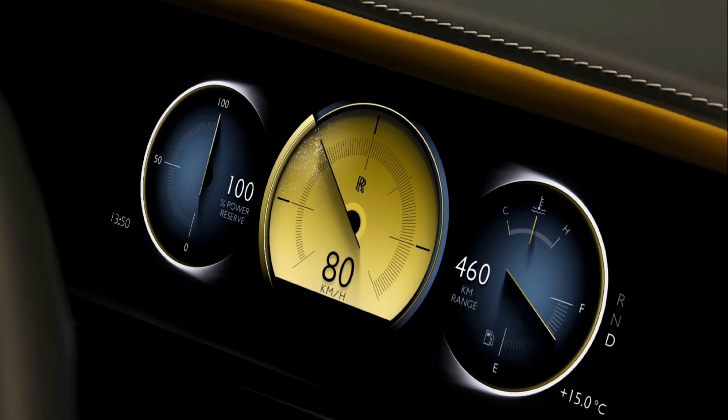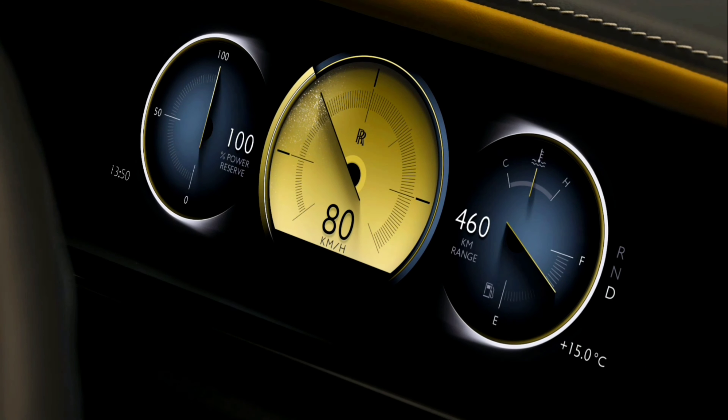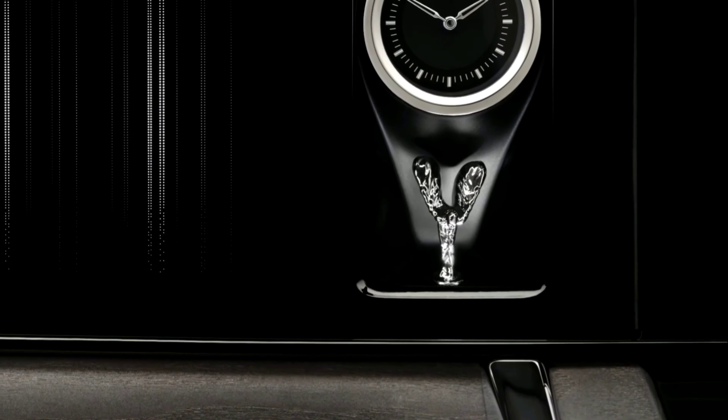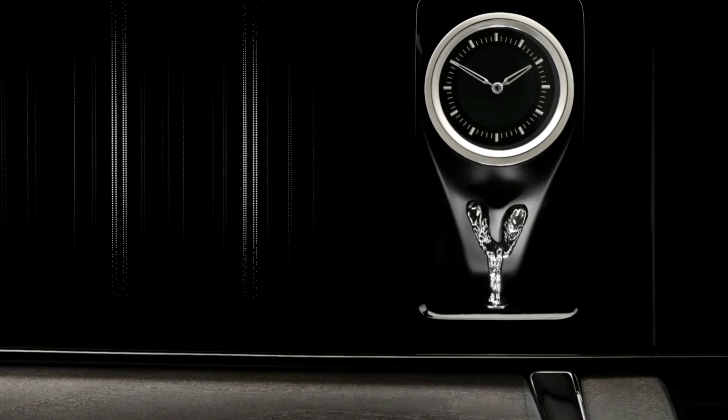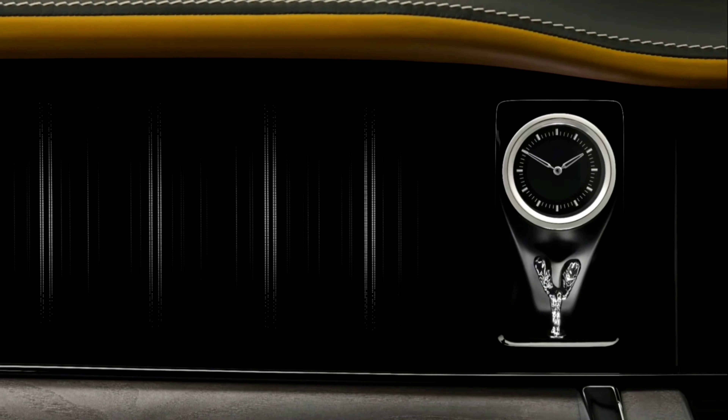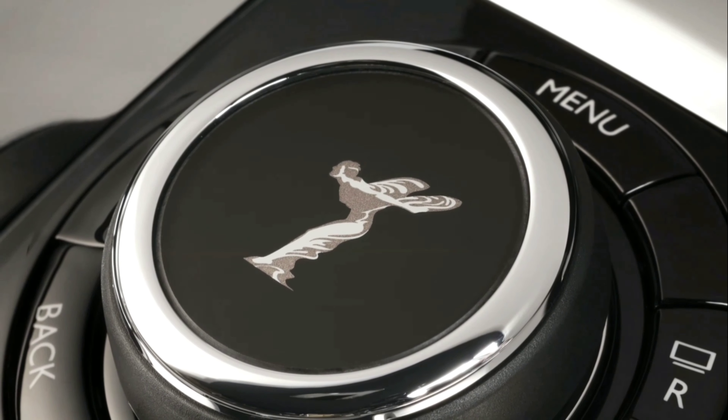The gauge cluster panel in front of the driver and a new, permanently visible central information display in the center of the fascia are redesigned to form a stage for the advanced Spirit operating system. This digital interface was first introduced on the all-electric Spectre. Cullinan Series 2 marks the first application of Spirit in a V12-powered Rolls-Royce.